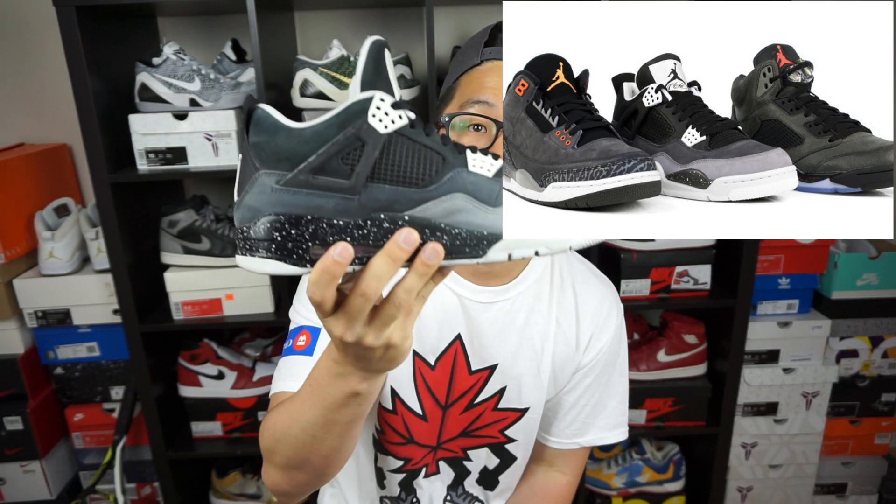Fear Fours — in the comment section below, tell me your favorite out of the Fear Pack. For me, this was definitely my favorite. As for the Fear Threes, I am looking for them but I don't want to pay a ridiculous price — I want to get them at a steal again. But out of the Fear Pack, this is definitely my favorite one.